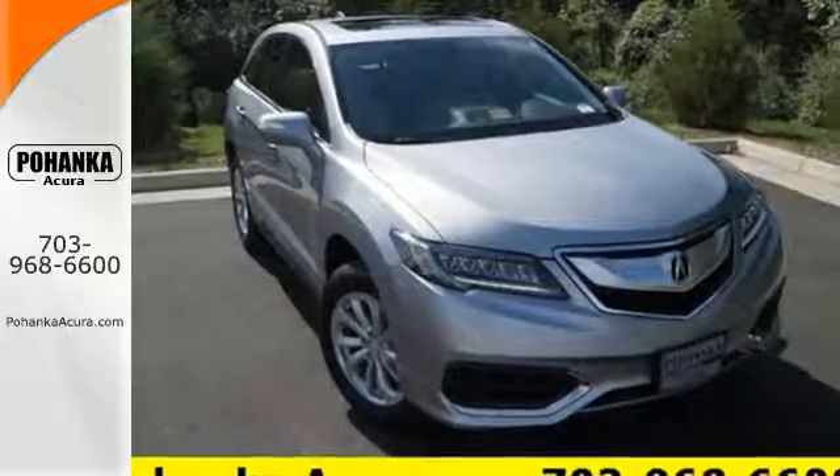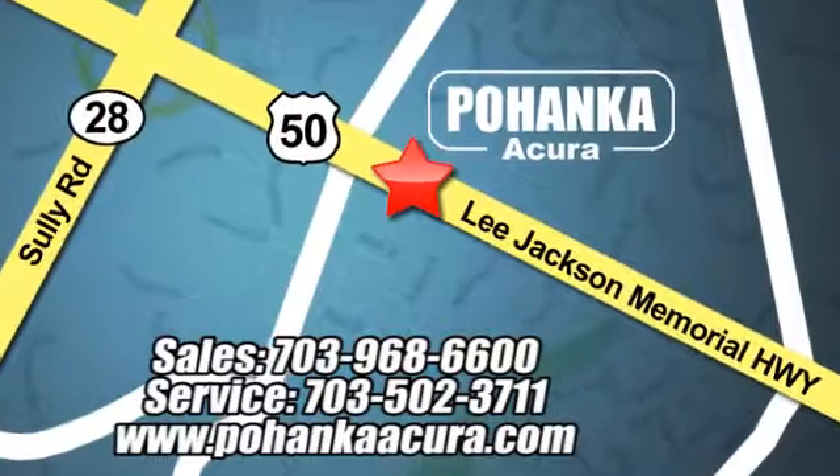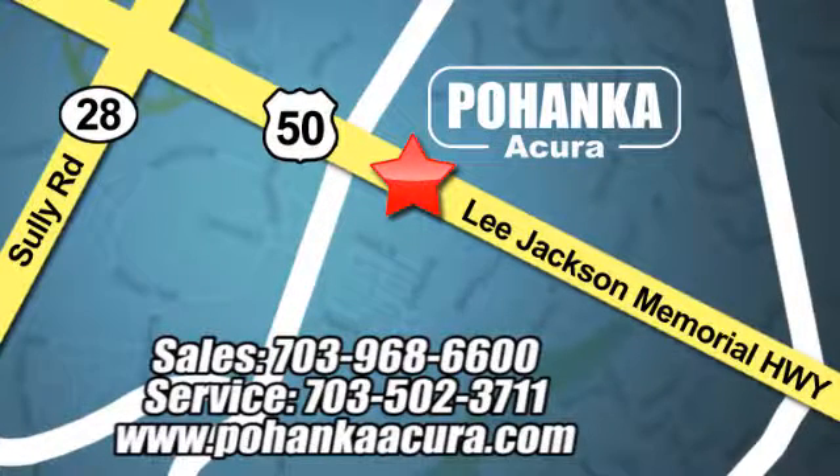See it for yourself today. Pohenka Acura is a great place to buy a car. We're conveniently located at 13911 Lee Jackson Memorial Highway, Route 50 in Chantilly.